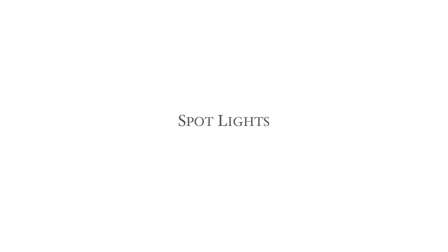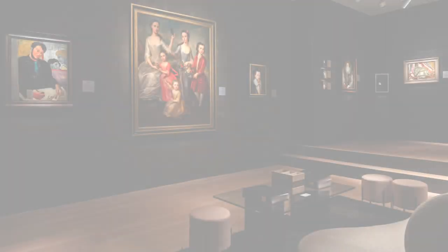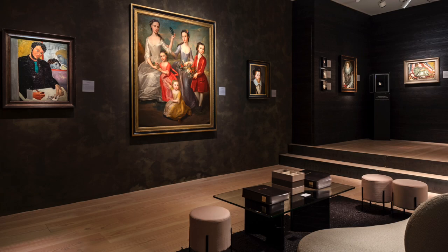Spotlights can be used on a track system or individually. They can be used with a close crop drawing the eye into the artwork, as with this Trinity House stand at Masterpiece London or this installation by Philip Mould at the same fair.